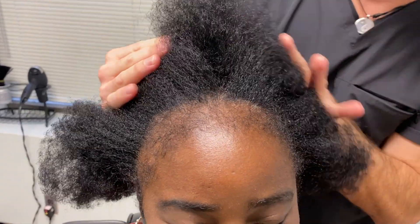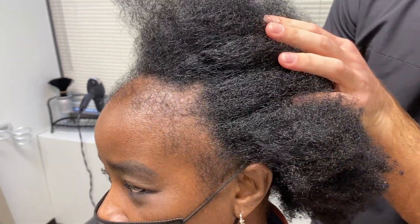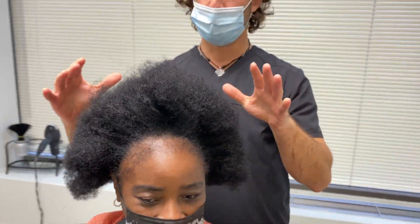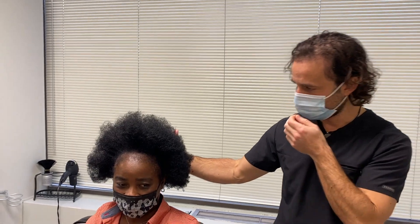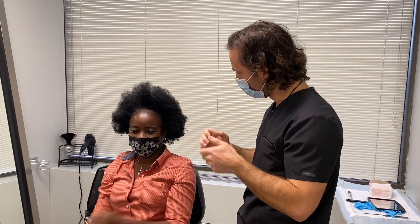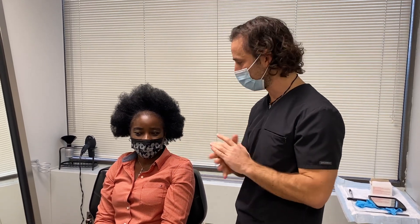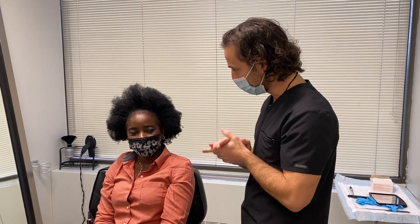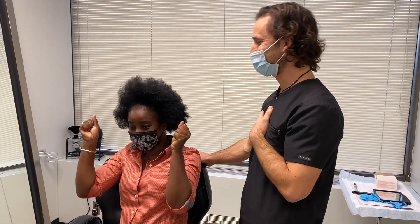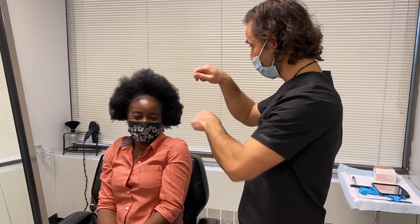I'm just gonna pull your hair back — it's a moderate amount, sort of to the back of the ear. Look right, there you go, beautiful. I'm so excited to work with your hair; you're gonna have fantastic results. Your hair is thick and curly, it takes up a lot of room. Like we said, about a 30 to 40 percent density improvement — you're probably gonna be more on that 40 percent side. I'm excited. How are you feeling? Good, excellent.